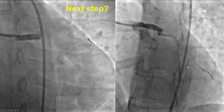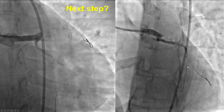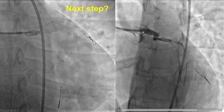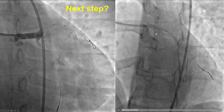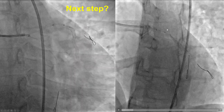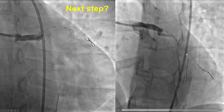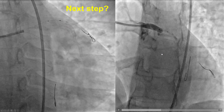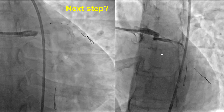However, the patient suddenly developed chest discomfort and hypotension. This is a dramatic angiogram demonstrating a left main dissection. There is a lucency inside the left main representing the flap. There is loss of flow into the LAD and severe decrease in flow into the circumflex. This is a very dramatic event that can rapidly lead to death and requires immediate treatment.